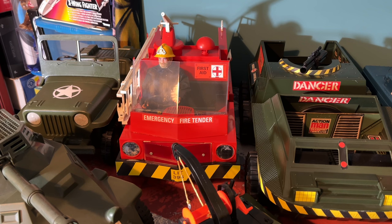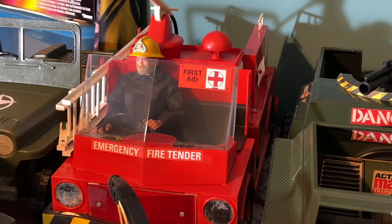This next vehicle is rarer than hen's teeth and is the hardest to find of all the Action Man vehicles. It's the emergency fire tender that came out in 1978, catalogue number 34741. This was actually a birthday present from my family last year and, as you can see, it's in absolutely mint condition — there's hardly any playwear on this thing. It's a real gem in my vintage toy collection and I was really lucky to get it.